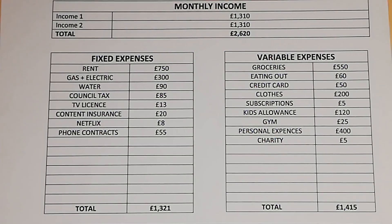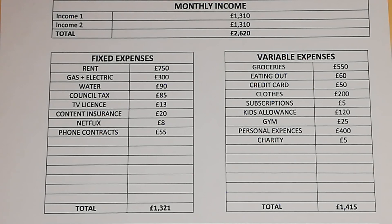Moving on to their expenses. Fixed expenses first: rent is £750 a month, gas and electric is £300 a month, water is £90 a month, council tax £85 a month, and TV licence £13 a month.